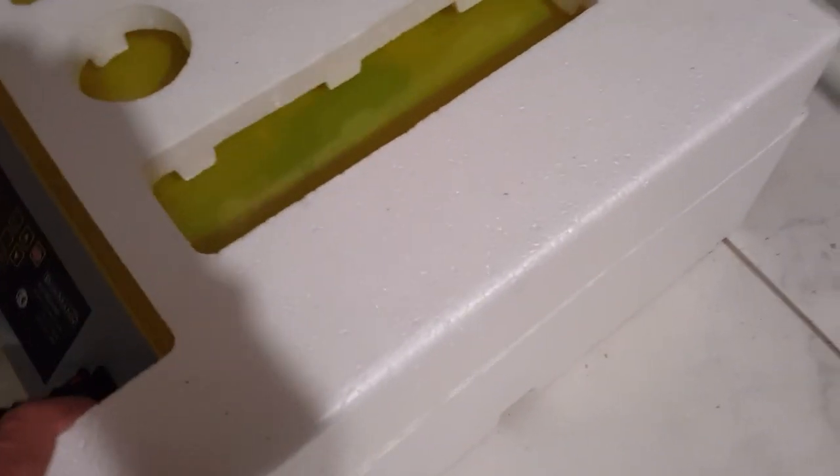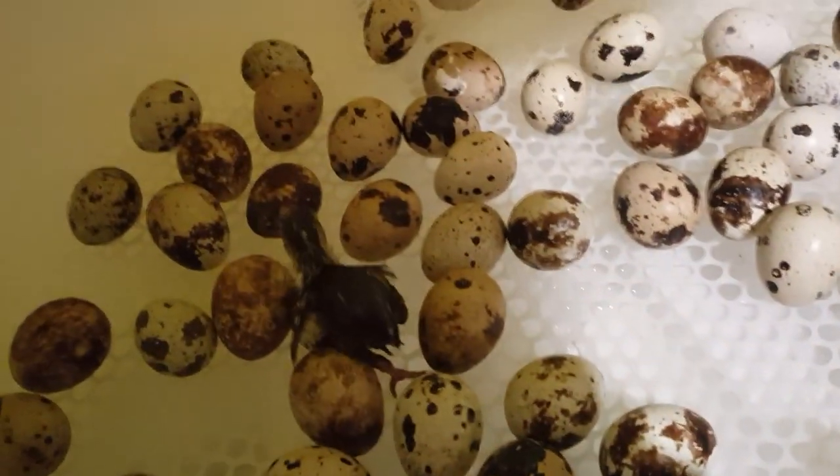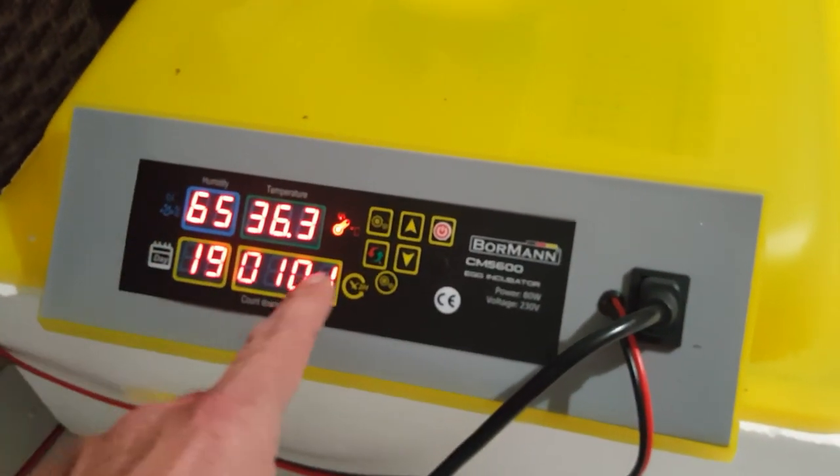Let's open the incubator to show you what's inside — hopefully more quail have hatched. There's one, and another one there too. Watch — it's a fresh hatch, you can see it's still wet. Let's close it again so the incubator doesn't lose heat. There's an alarm when the heat and humidity go down.